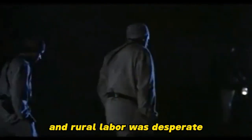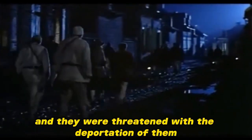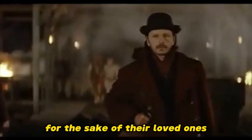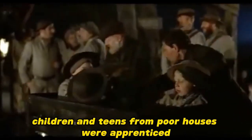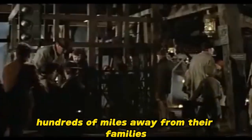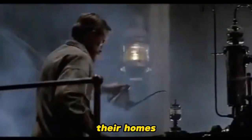Factories were initially concentrated in the Midlands, Yorkshire, and Lancashire, where agriculture was poor and rural labor was desperate. Male laborers were overwhelmingly migrants from the Celtic fringe, and they were threatened with the deportation of them and their families to Georgia or New South Wales. For the sake of their loved ones, these men were desperate for work, so they accepted their exploitation. Children and teens from poorhouses were apprenticed, forced to work without pay until age 21, and they were sometimes marched out hundreds of miles away from their families. These poor children lost their families, their homes, and their spirit, so they had no other choice but to work.